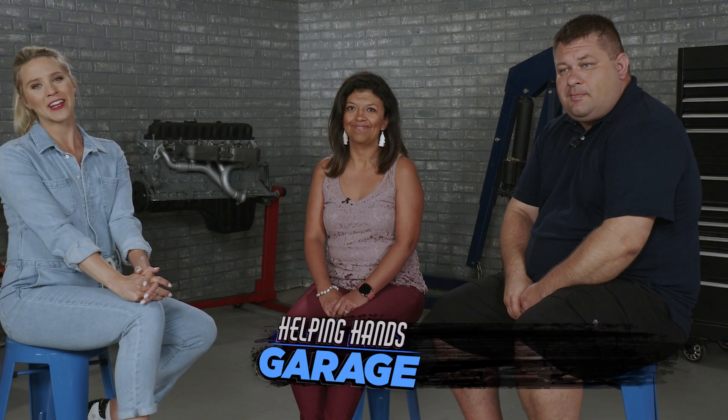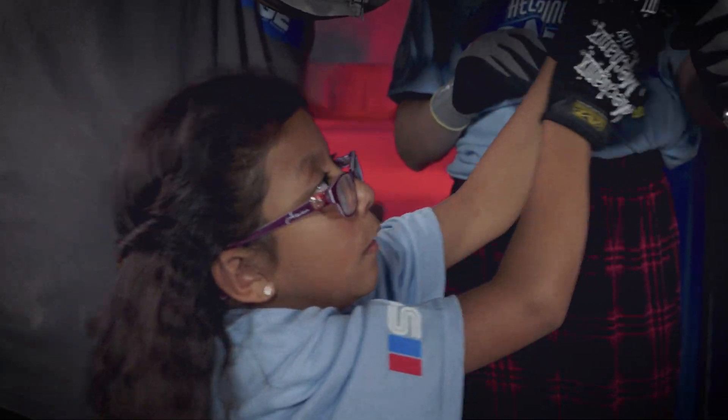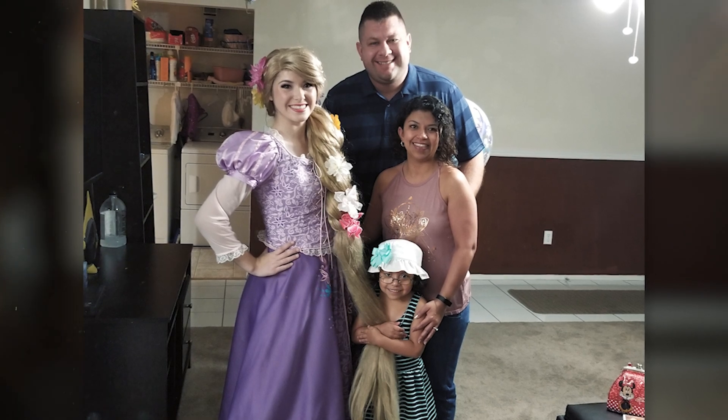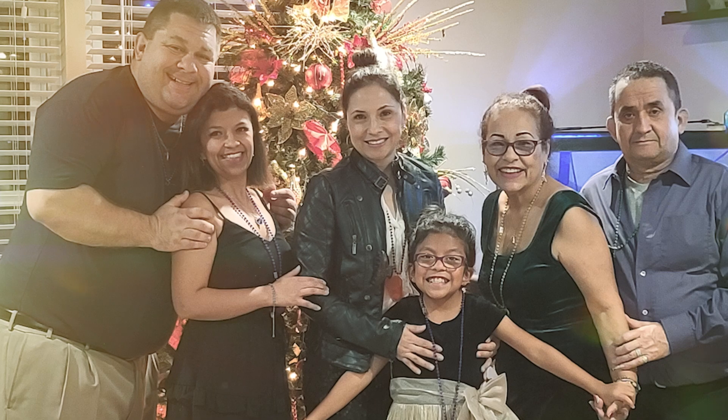We're joined by Allen and Diana, diving into the background of what brought them here to Helping Hands Garage. With Gabby being a part of this process, what is that like for you? It's definitely meaningful, very meaningful. It just takes away from our everyday life situation. This is the daddy-daughter bonding experience that you guys are getting a chance to have — this will bring you guys closer. It's really hard to find things that we can do together, to bond, to grow closer. So this is just something that's going to help that process become stronger.